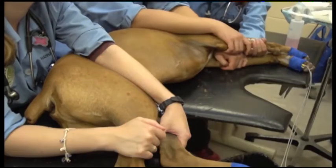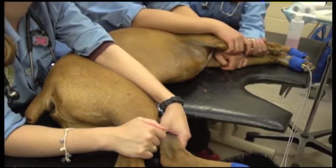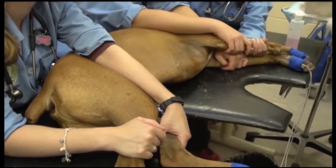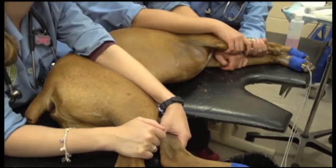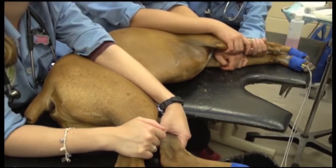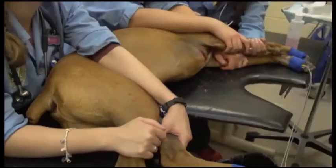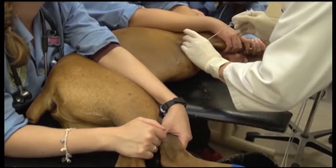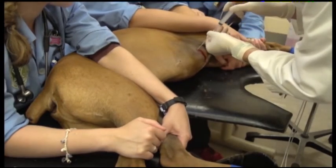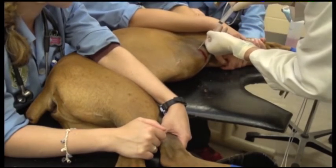Now let's do that with a real patient. Use the sterile number 11 scalpel blade to make a 2 mm stab incision in the skin. Note that the dog is restrained properly but gently, and the area should be desensitized so the dog feels no pain. Connect the syringe to the catheter and stylet and place the tip in the skin incision. Advance the catheter, stylet, and syringe as a unit gently while applying 1 to 2 cc's of negative pressure.